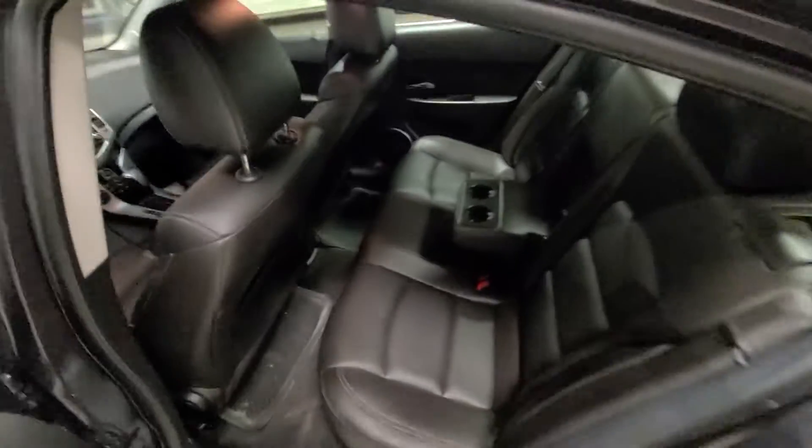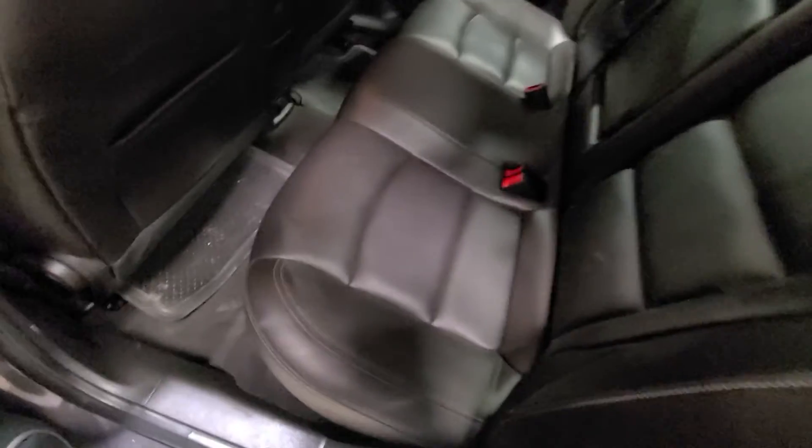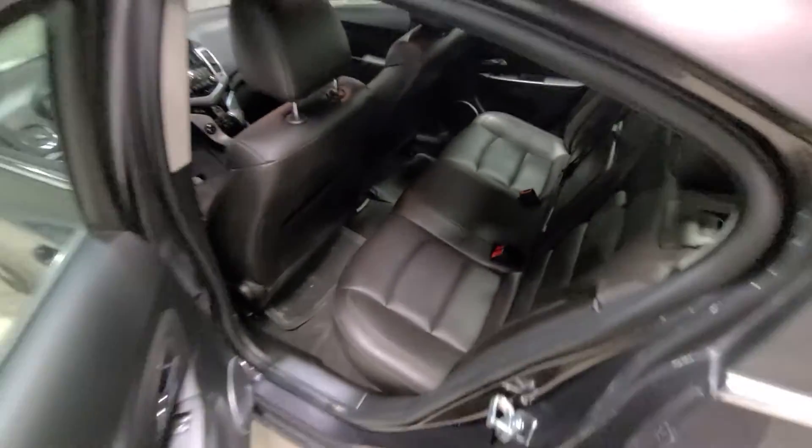Taking a quick peek into the rear passenger section, the leather follows all the way throughout. We have cup holders here and room for three passengers, depending on you and your family or your own personal needs.